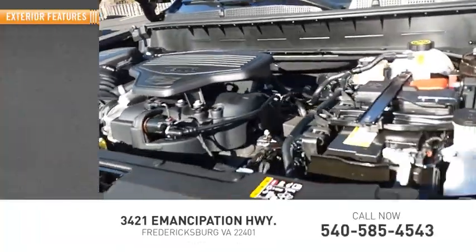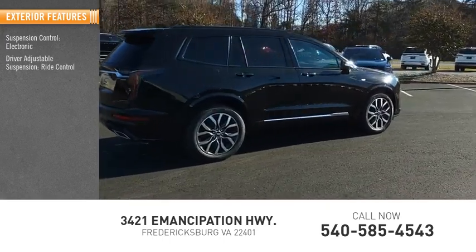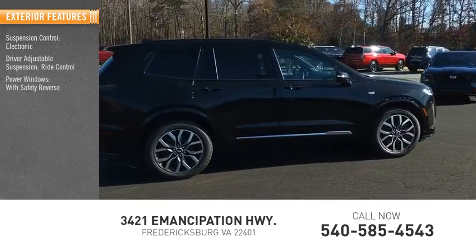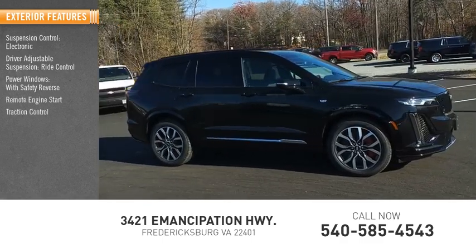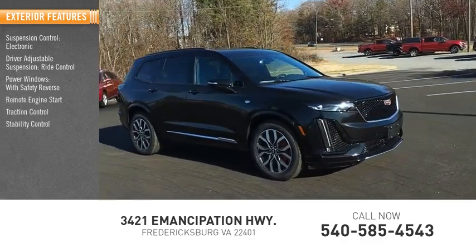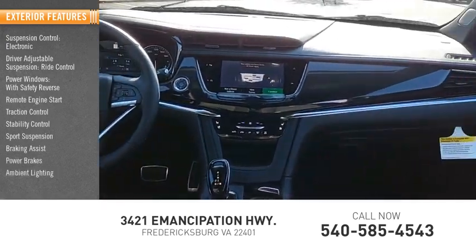Here are some of this vehicle's great options: suspension control, electronic driver-adjustable suspension, ride control, power windows with safety reverse, remote engine start, traction control, stability control, sports suspension, braking assist, power brakes, and ambient lighting.